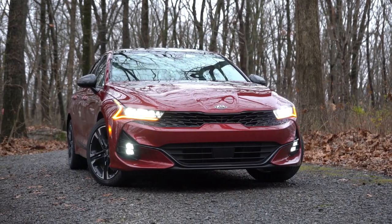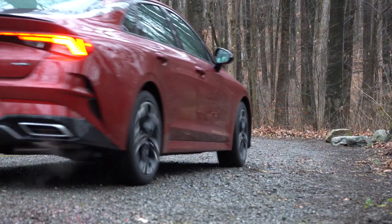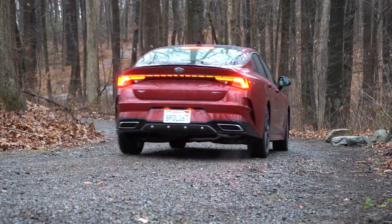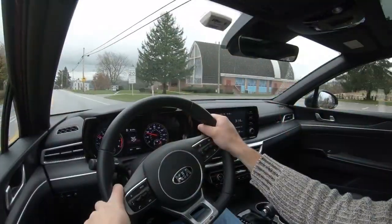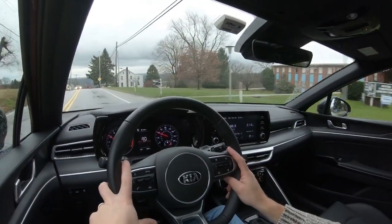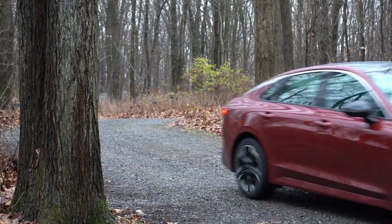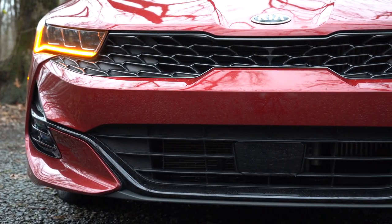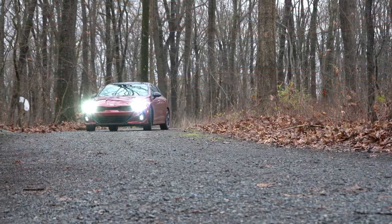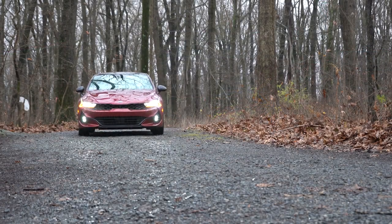The K5 is an all-new model from Kia, replacing the former Kia Optima. Styling is 100% on point in my personal opinion. One of the best things about this one is it does come available with all-wheel drive — you don't always see that on a sedan. It also comes with America's best warranty: five-year/60,000-mile bumper-to-bumper and 10-year/100,000-mile powertrain. This is going to be a very in-depth review covering driving dynamics, exterior, interior, and nighttime visibility.